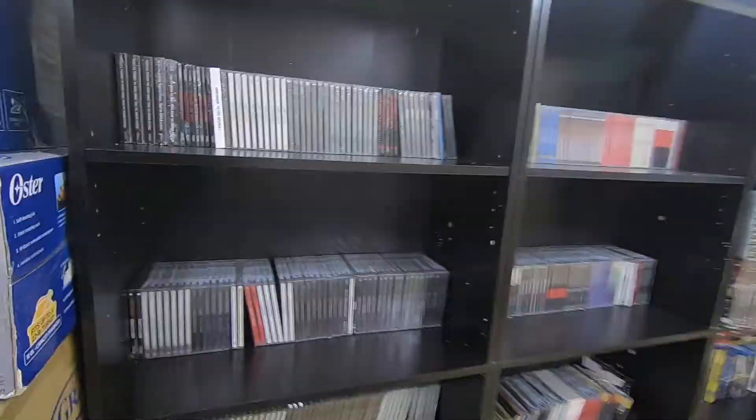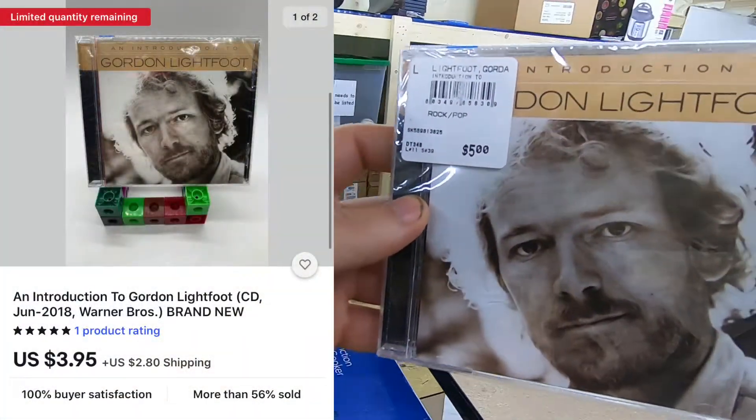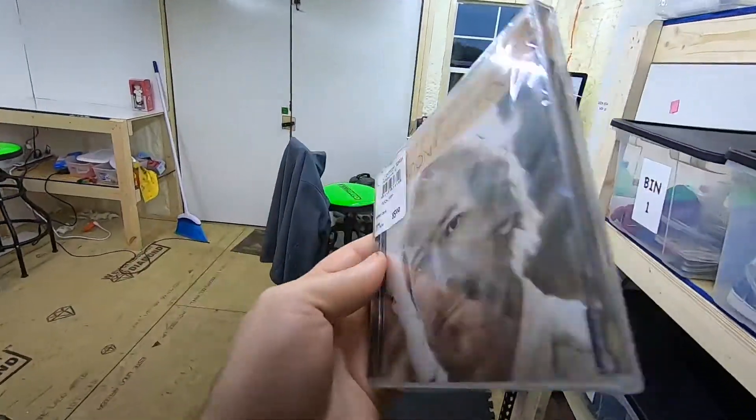Another one on shelf A5 — the A shelf is very popular for CDs. This is the Introduction to Gordon Lightfoot CD. I still have about 12 in stock. The Introduction CDs aren't a very big seller so I'm trying to blow them out — I got $3.95 out of that one. That's all the orders I'm pulling today so far. I do have an item ending at auction soon, and it's a doozy — I was worried about it but it surprised me.